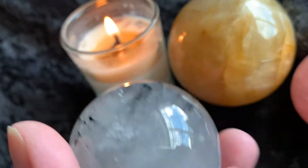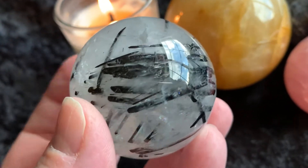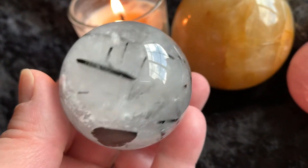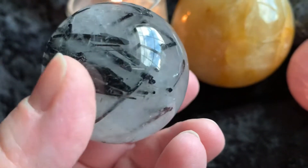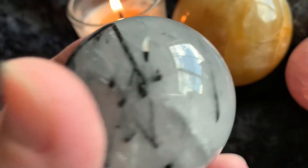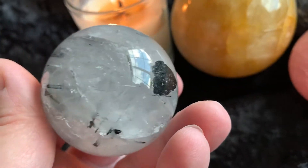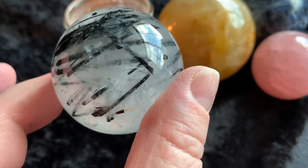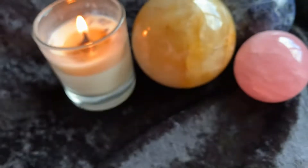Then we have this tourmalated quartz — you get the black tourmaline and rutile in there, with little rainbows. Look how cool that is. It's polished and fairly smooth; there are a few little rough areas, especially where some of that tourmaline is. But it's amazing — look at the light shining through there. Gorgeous.